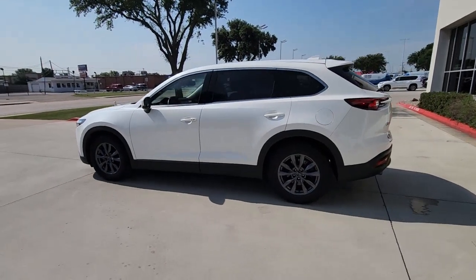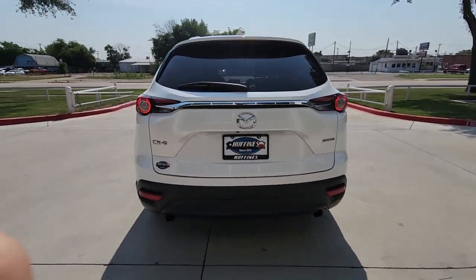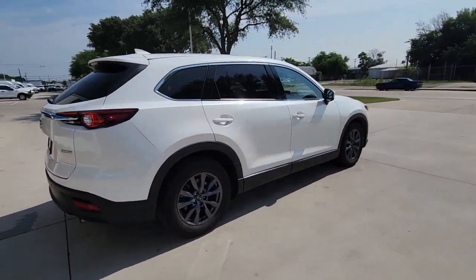Take a moment to check out the 2020 Mazda CX-9. With less than 60,000 miles on the odometer, this vehicle provides excellent value.